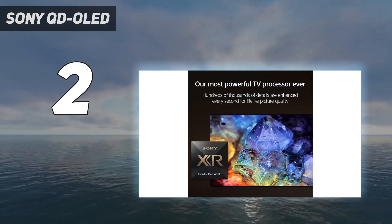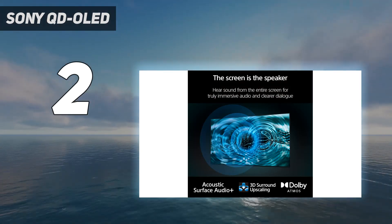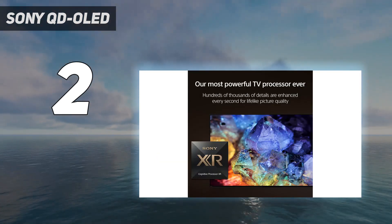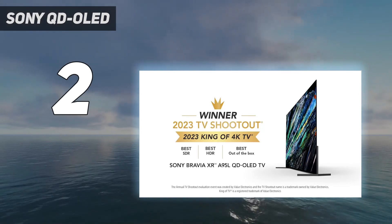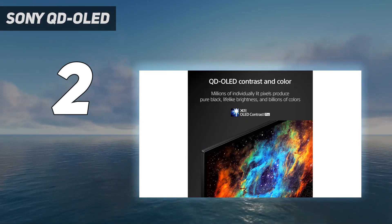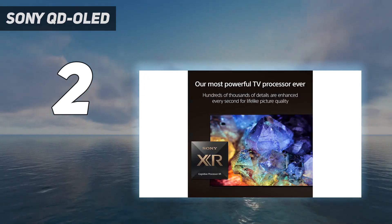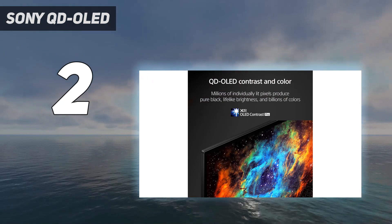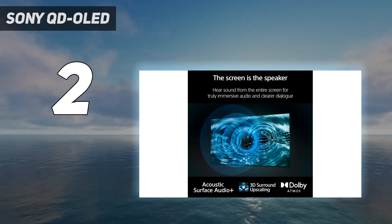Simply put, everything looks good on the A95L, from cable broadcasts to 4K movies mastered in Dolby Vision. And if features are what you're after, the A95L is practically overflowing with them. There are more audio and video-related enhancements than any TV I can remember, including IMAX Enhanced Mode, Surface Acoustic Audio, and Bravia cam support. Gamers are covered too, as the A95L supports variable refresh rate, Auto Low Latency Mode, and Sony's Game Mode. Unfortunately, gamers who own two current-gen gaming consoles and an eARC-enabled soundbar will have to juggle their devices across just two HDMI 2.1 inputs — the only aspect of the A95L that falls short of top-tier OLED competitors like the Samsung S95C and the LG G3.